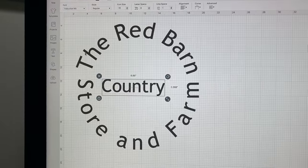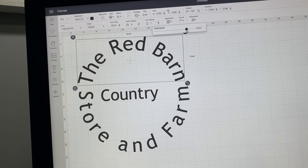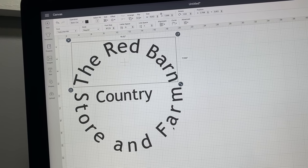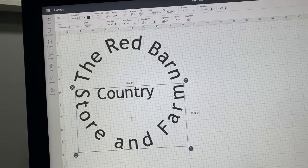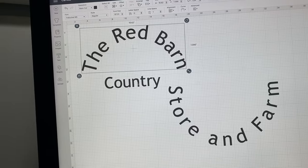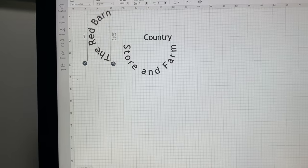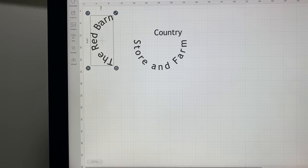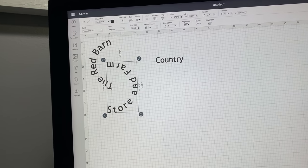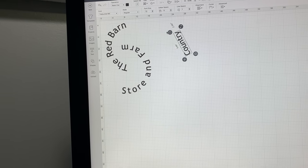The Cricut makes it pretty easy to do a round sign as long as you know your circle size. It has a curve feature — you just type in the lettering you want and it curves it for you. I look on Pinterest for old sign designs to come up with something a little original. To fit everything on my 12 by 24 mat, I have to rearrange elements so I can cut the whole stencil from one piece of vinyl.